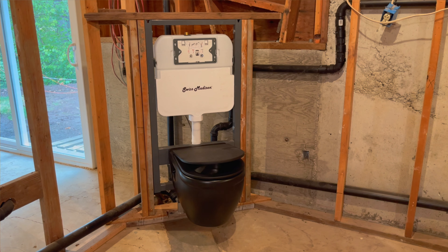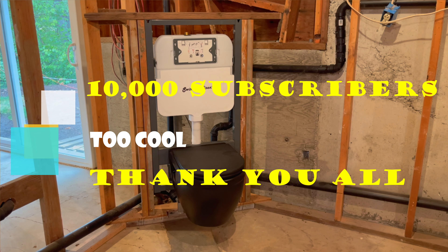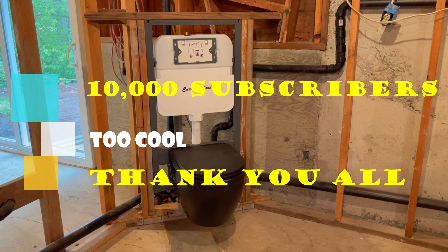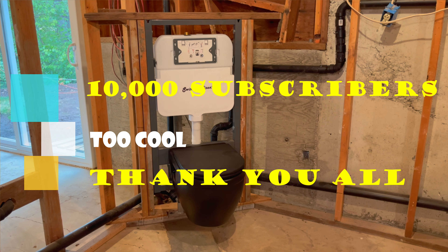Watch how slowly that closes — pretty slow, right? Anyway, if you guys like the video, subscribe, like, and share. I appreciate you watching. I just went over 10,000 subscribers, which was a real milestone for me. Look forward to serving you guys with more rock content. Have a great day, bye!